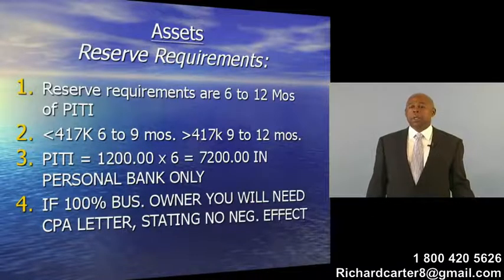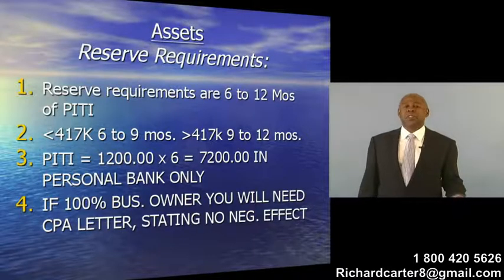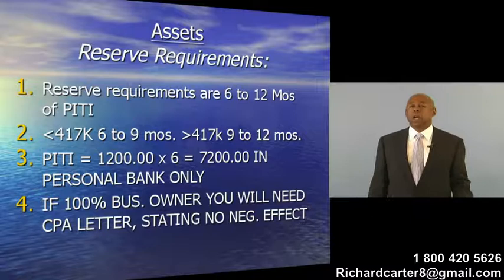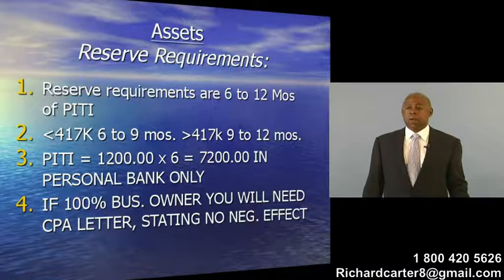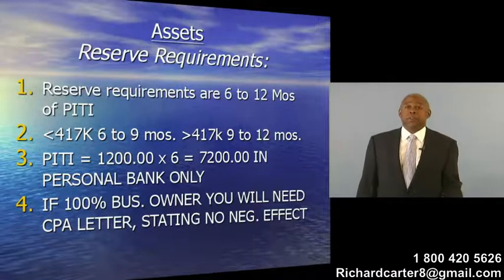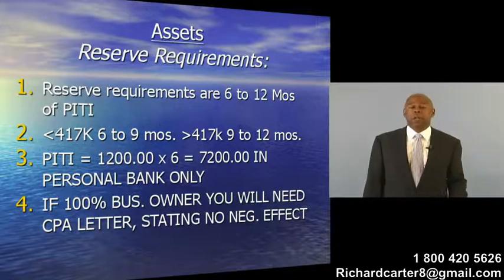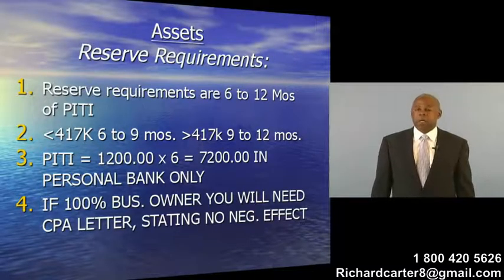So if the loan is $417,000 or less, then the requirements for the PITI are 6 to 9 months. So if we're saying that your payment is $1,200 — the PITI is $1,200 — then 6 months of the PITI would be $7,200 that would have to be in your personal bank account.